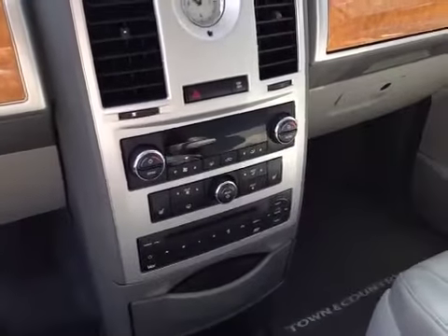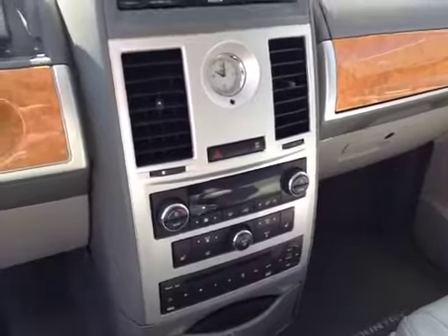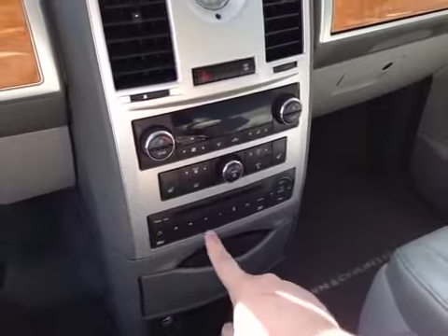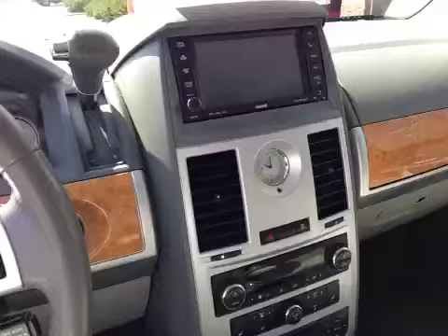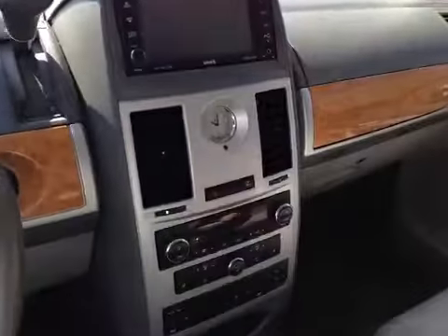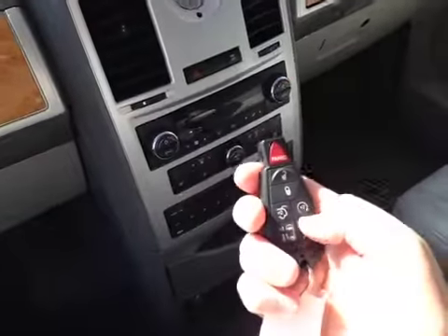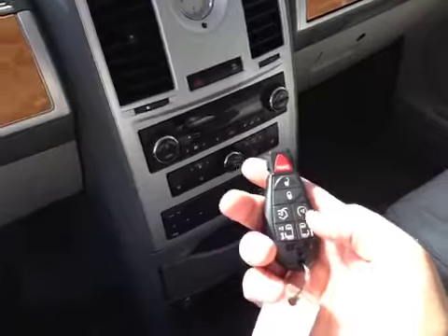Automatic tri-zone climate control — driver, passenger, as well as the rear. Heated seats, rear DVD player with twin DVDs, an auxiliary input as well as a USB, huge center console, and the key here with remote start, power lift gate, power left and right doors.